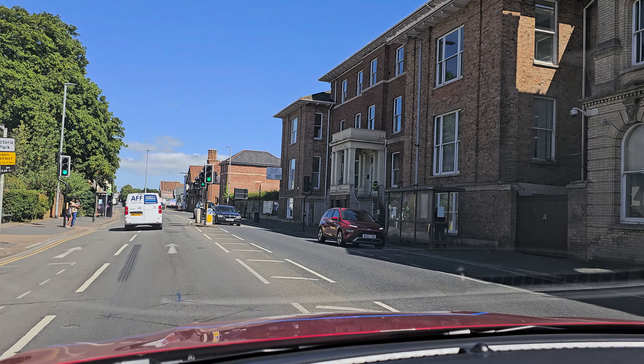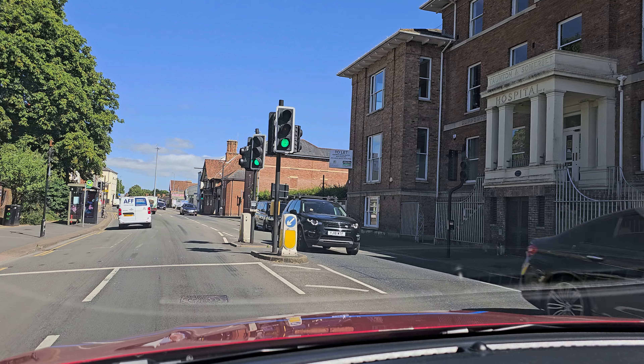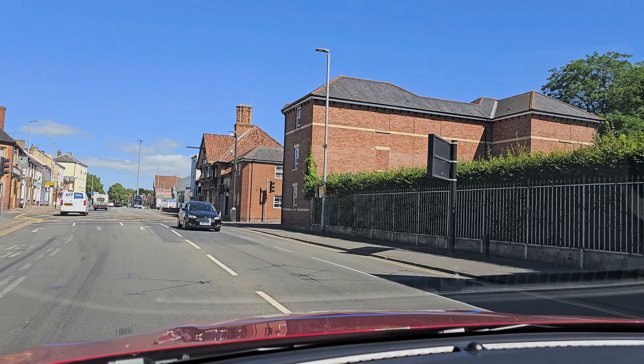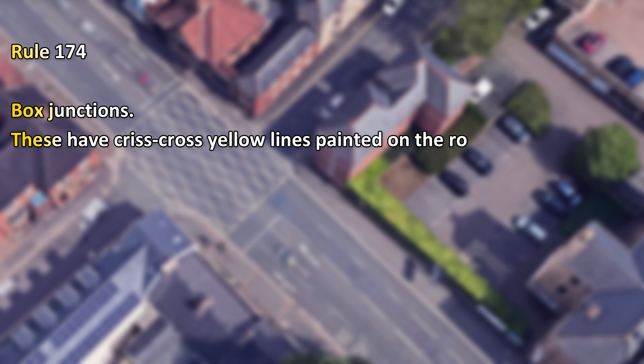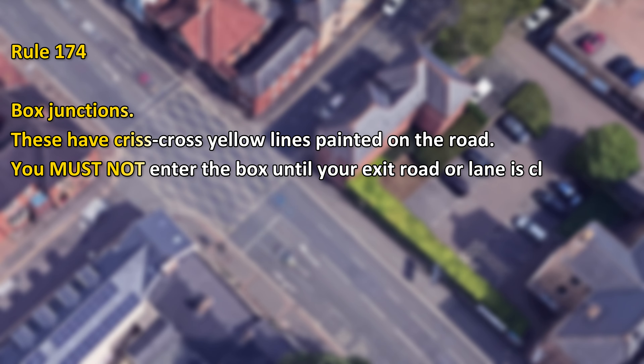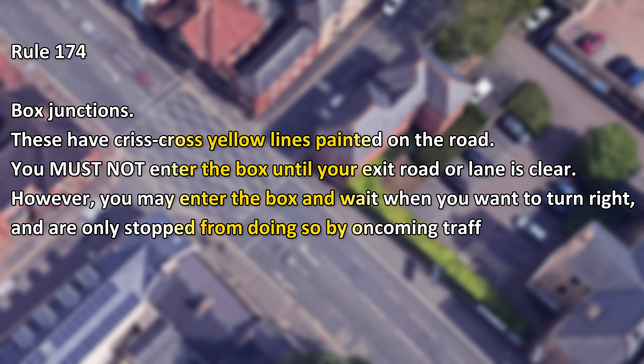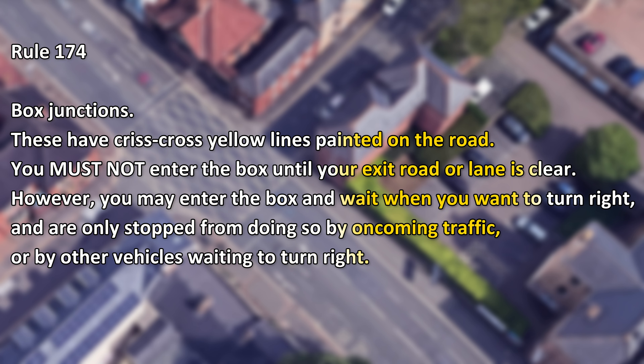Somebody once told me you can't stop in a yellow box. In today's video we're going to discover the truth. Rule 174: box junctions. These have crisscross yellow lines painted on the road. You must not enter the box until your exit road or lane is clear. However, you may enter the box and wait when you want to turn right and are only stopped from doing so by oncoming traffic or by other vehicles waiting to turn right.